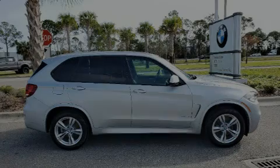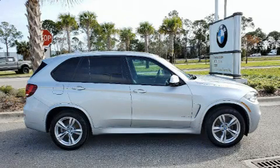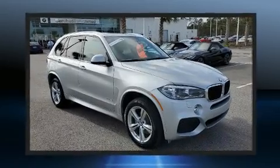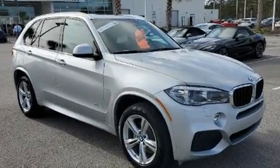Discerning drivers will appreciate the 2016 BMW X5. With less than 30,000 miles on the odometer, this model delivers an exhilarating ride without compromising ultimate luxury.